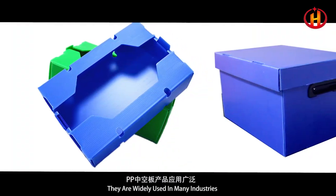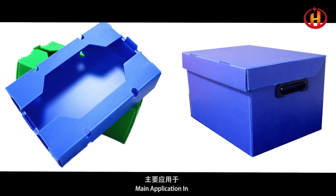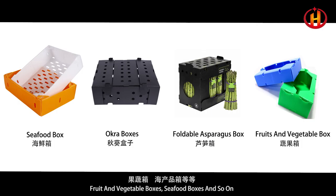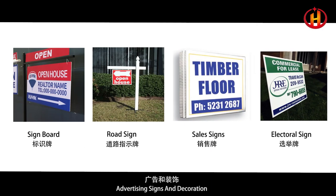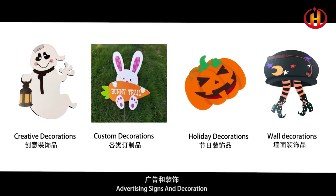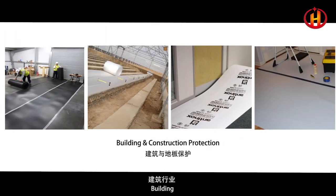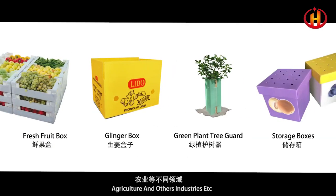They are widely used in many industries. Main applications include industrial packing boxes, fruit and vegetable boxes, seafood boxes, advertising signs and decoration, bottles, building, agriculture, and other industries.